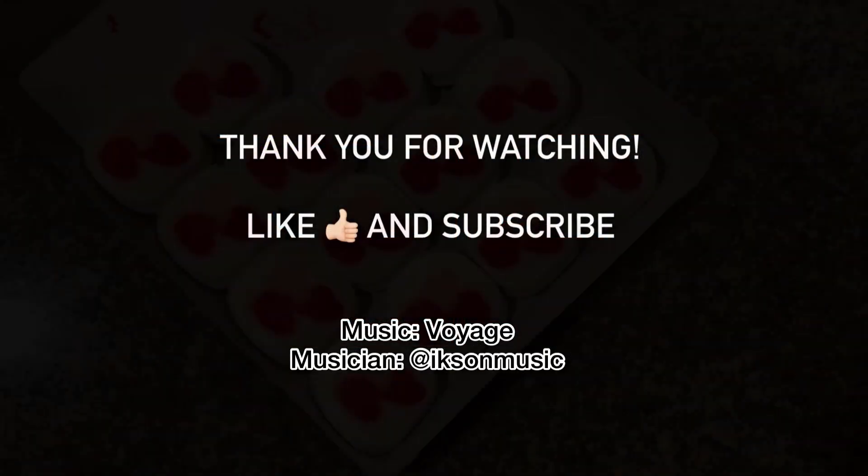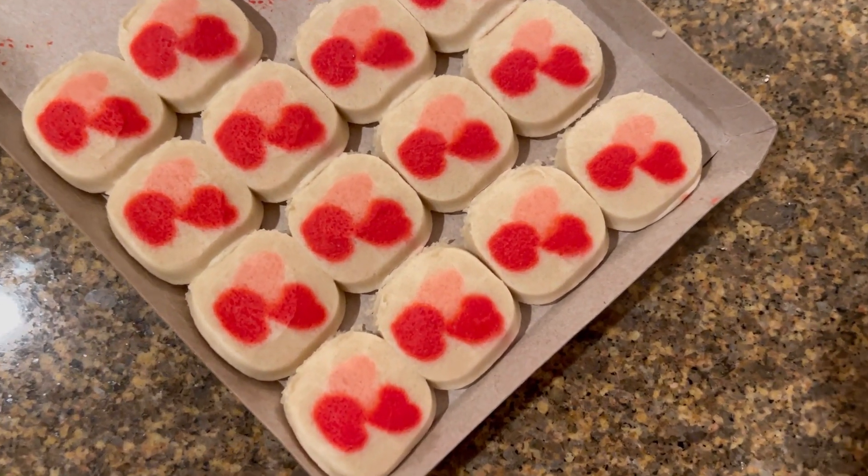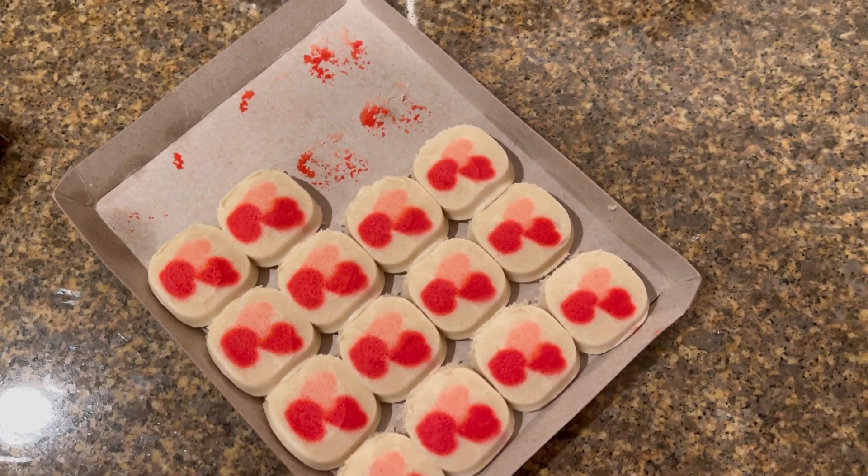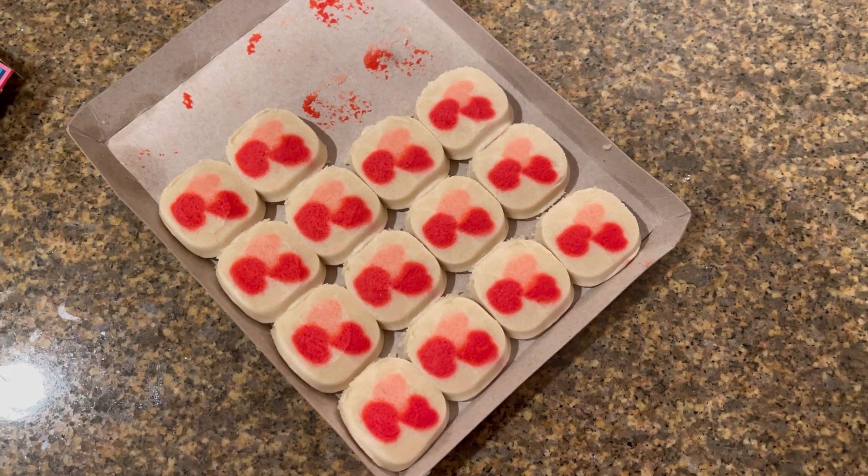We'll be right back. Cookie dough or cookies? Mommy, cookie dough. What's your preference? Comment down below.